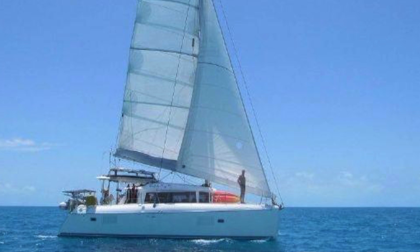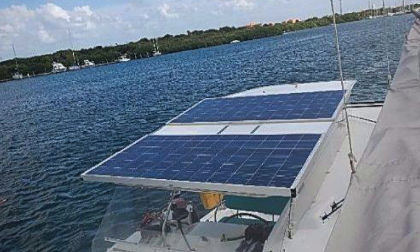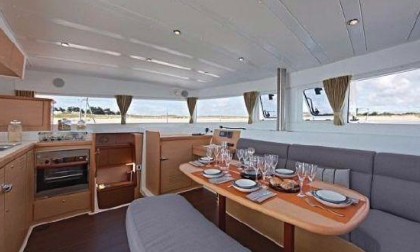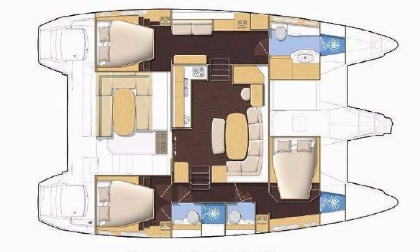Number one for me for the month of August, catamarans under $500,000, is a 2010 Lagoon 421. The boat is actually cruising in the Bahamas right now, asking $349,000. It's an owner's version with 1.2 kilowatts of solar, a wind generator, an 8-kilowatt inverter, a large battery bank, and a 12-volt water maker. The boat was set up for off-the-grid cruising.